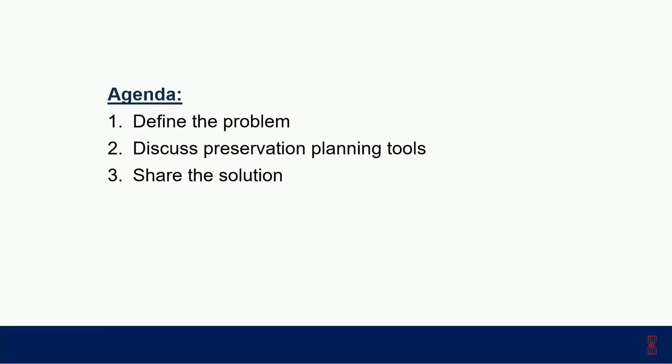Those are the three key items I wanted to walk you through today. I will try to stick to about 45 minutes to make sure we have enough time at the end for 15 minutes of questions. The three main items are: first, defining the problem and the challenges associated with reactivating and reusing PV Plaza; second, the preservation and planning tools implemented; and third, the actual solution — what we can see right now — and how the project team incorporated all design and stakeholder requirements into one single project.